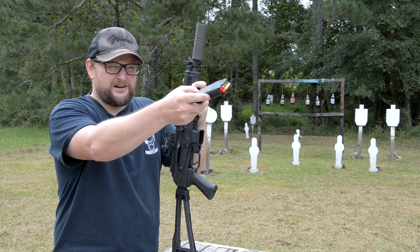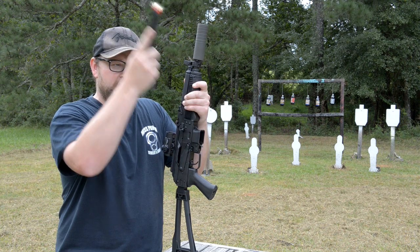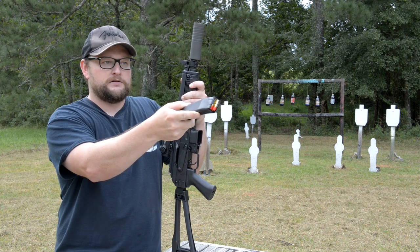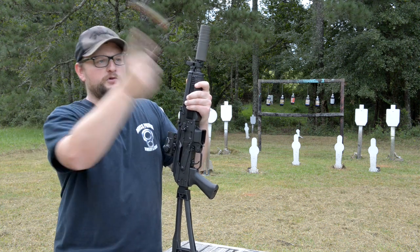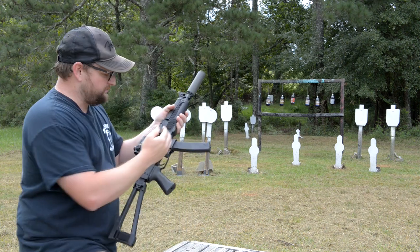Dimitri, dude what did I tell you? I told you to have my Adidas tracksuit here on time for this video. Why ain't it here? I'm going to dock your pay 100 rupees for this. All right, gosh, some people — the nerve.